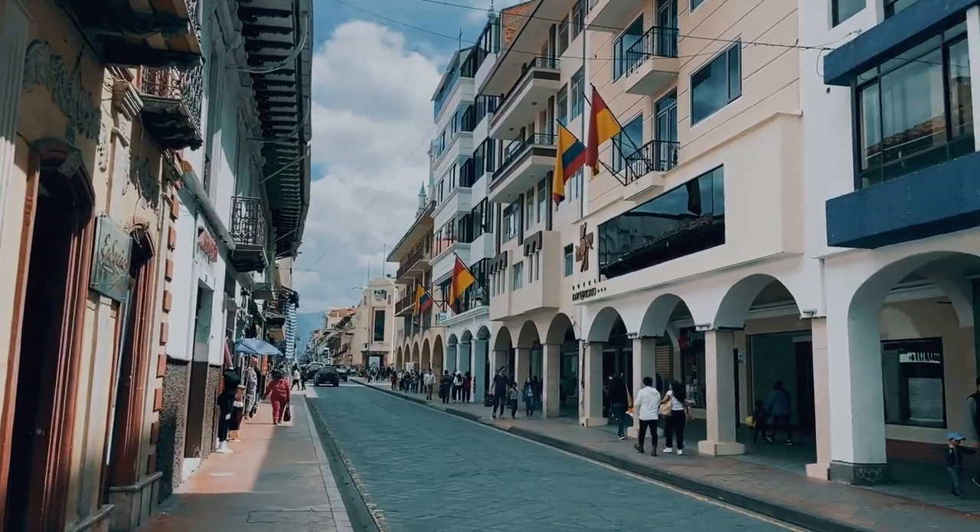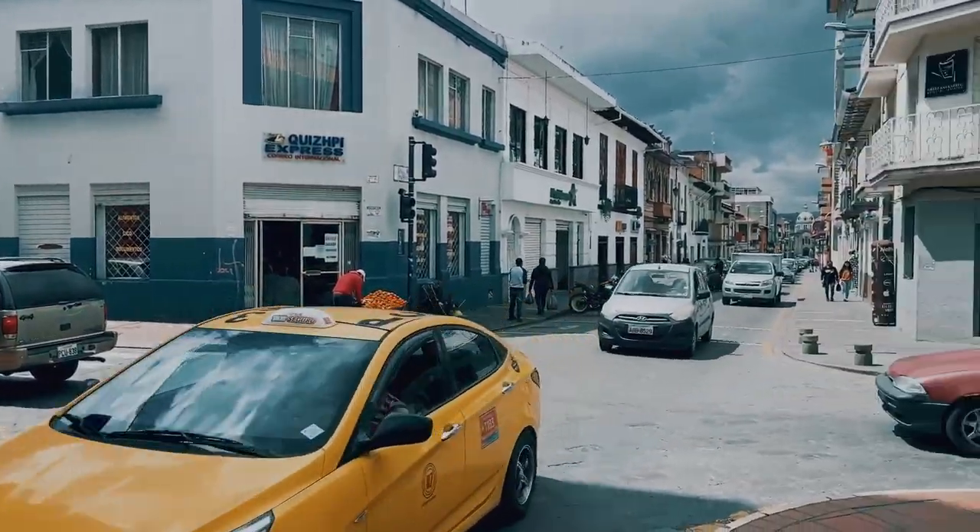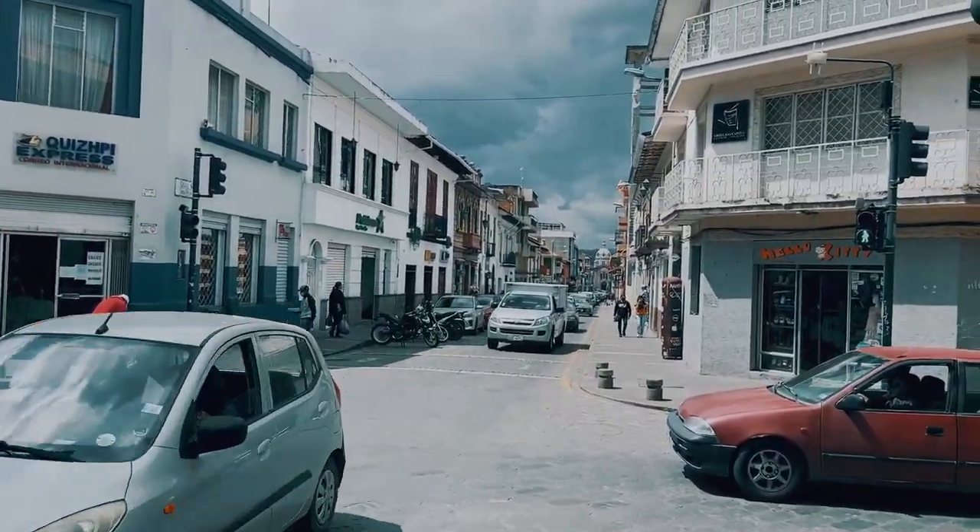Now we're going to go check out a pretty big tourist attraction here in Cuenca. It's basically just a broken bridge. Not sure what to expect of it, but I guess we'll find out soon. So let's go check out Puente Roto.